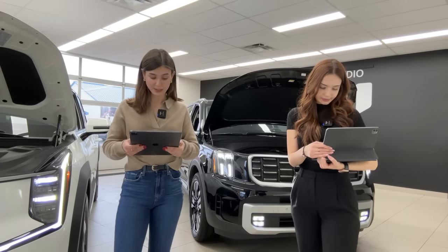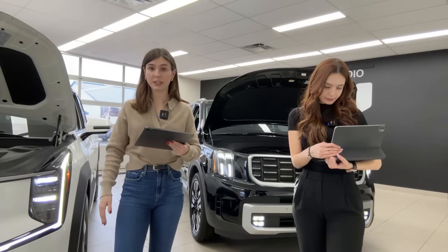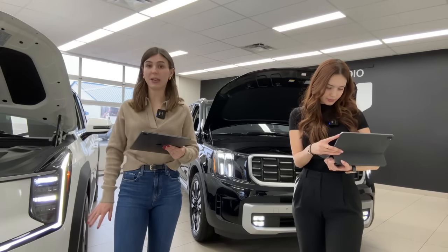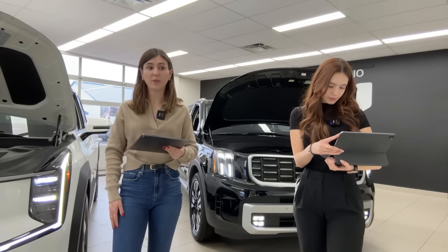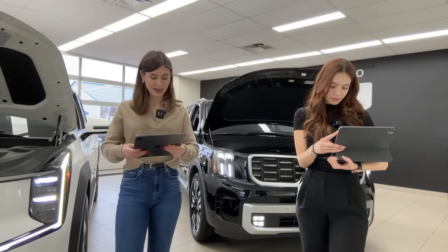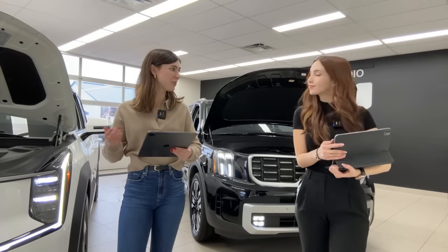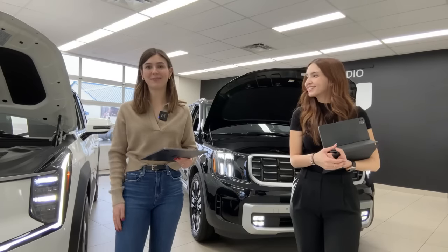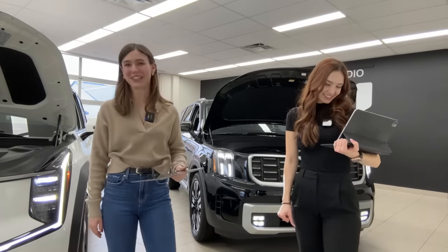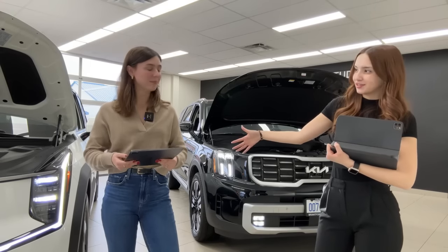Viewers also asked about the EV9's fingerprint sensor — it is included and should allow you to unlock your driver profile and potentially start the vehicle. Questions about the column-mounted shifter also came up — while it feels unusual, it's not unlike where the old ignition key used to be, so it's really just a matter of getting used to it.